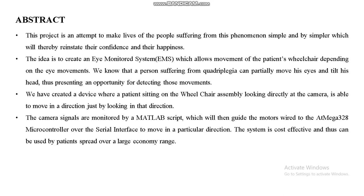The camera signals are monitored by a MATLAB script, which then guides the motors wired to the Atmega 328 microcontroller over the serial interface to move in a particular direction. The system is cost-effective and can be used by patients spread over a large economic range.